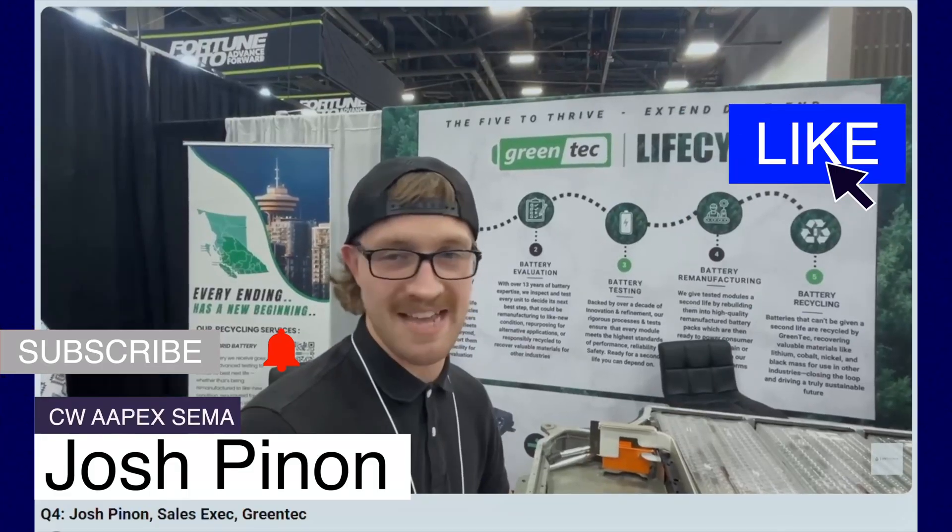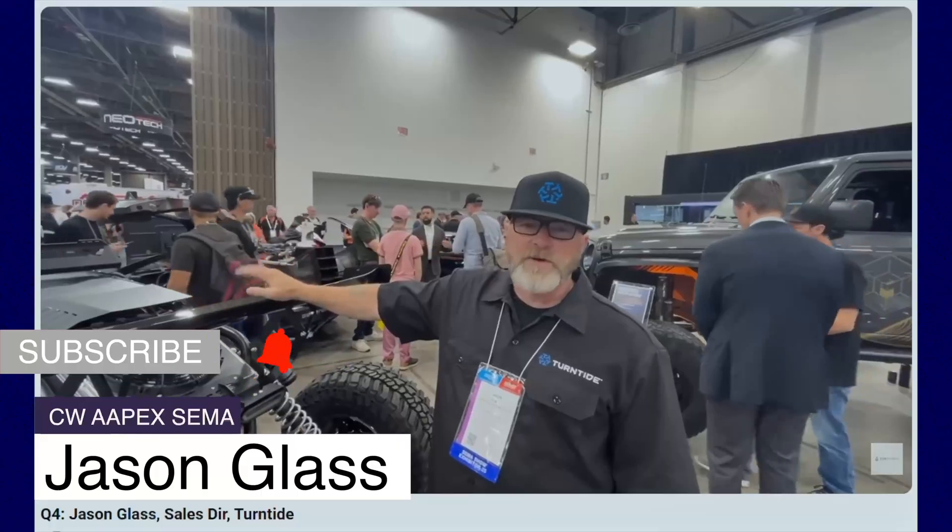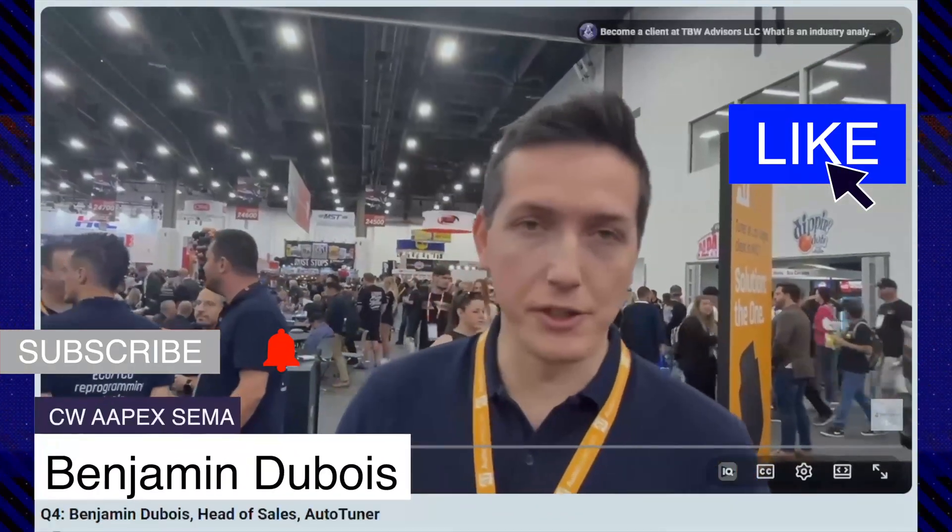Not only that, but I get to see lots of cool cars that I don't ever get to see. I like to see concept vehicles — I got flying cars in here, I got old Shelbys, I got everything you could want. I'm Jason Glass from TurnTide, and SEMA this year is fantastic — seeing all my best friends, seeing all my customers, it's the best part about SEMA. I'm Benjamin from AutoTuner, and the best part at SEMA is to meet all our users and future users.